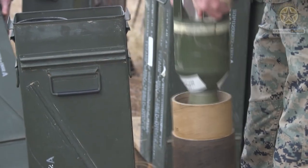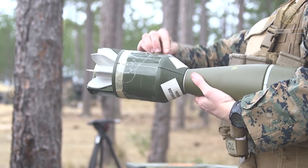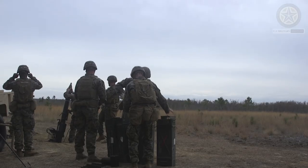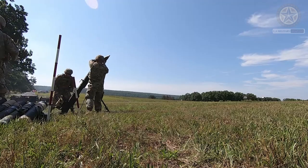Accuracy: While mortars are indirect fire weapons, they can be accurate when properly aimed and with the help of modern targeting and fire control systems. It's important to note that the effectiveness of a mortar system also depends on the skill and training of the crew operating it.